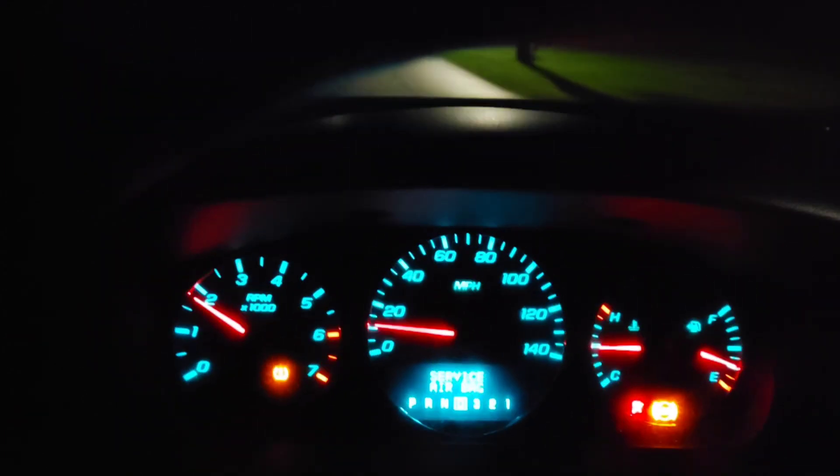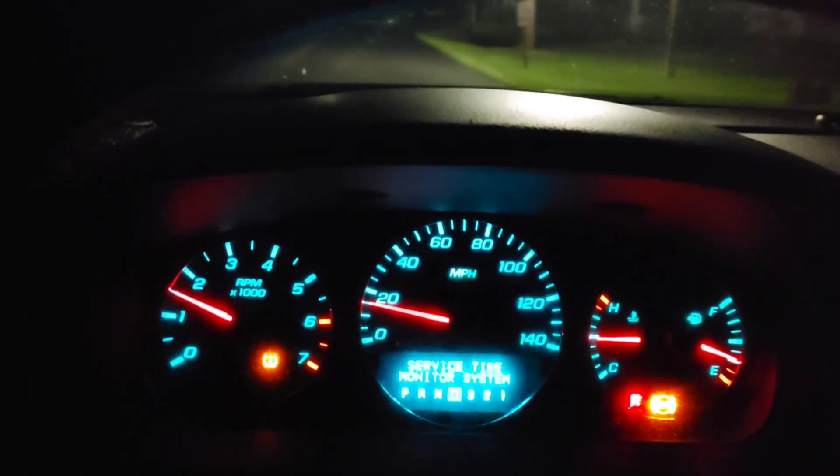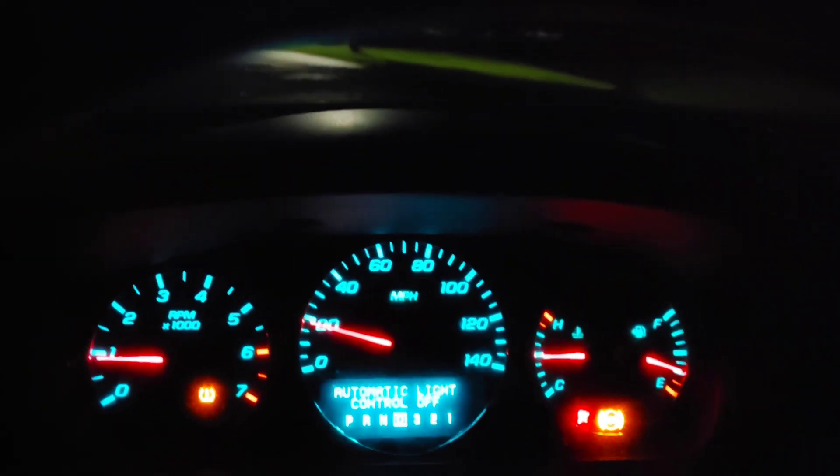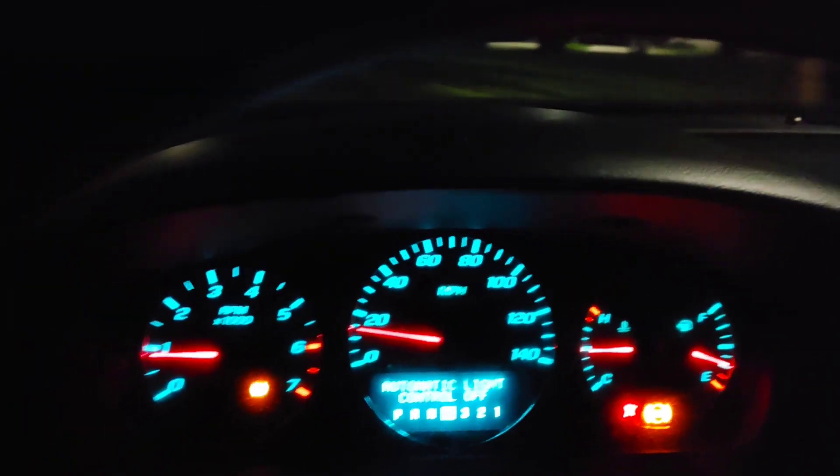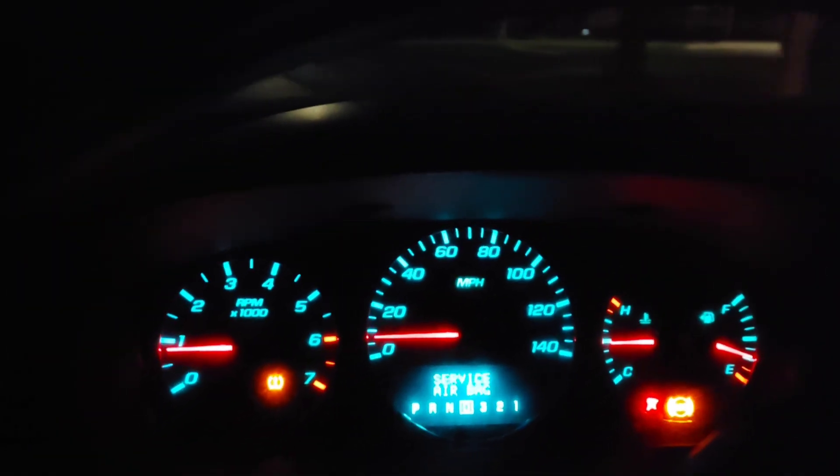Look at that guys — that's what it does. The whole time you're driving it does that. It's like you can barely have your foot on the gas and the RPM shoots all the way up and down like that.